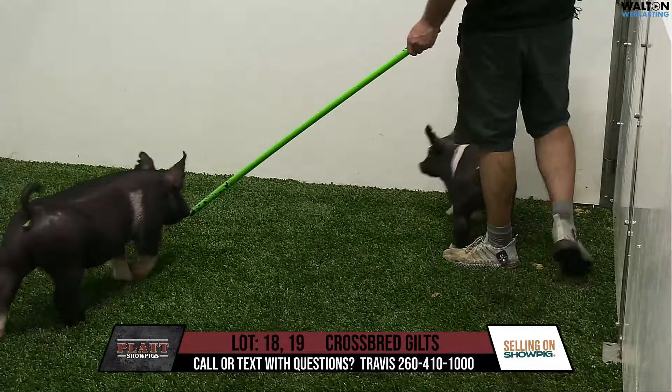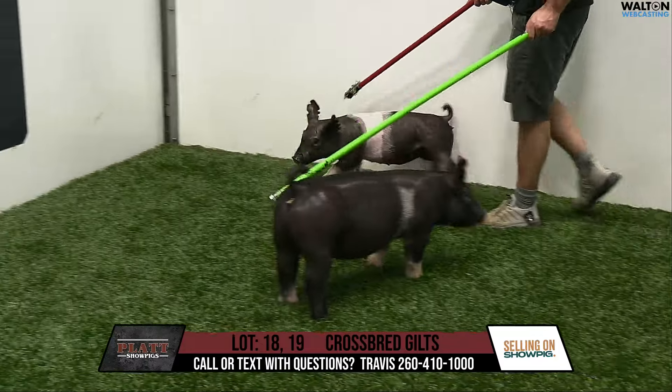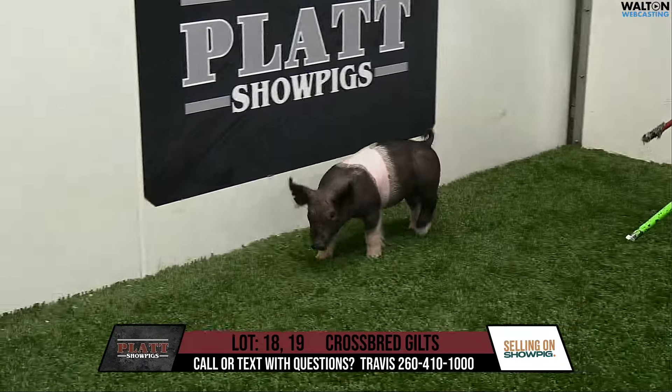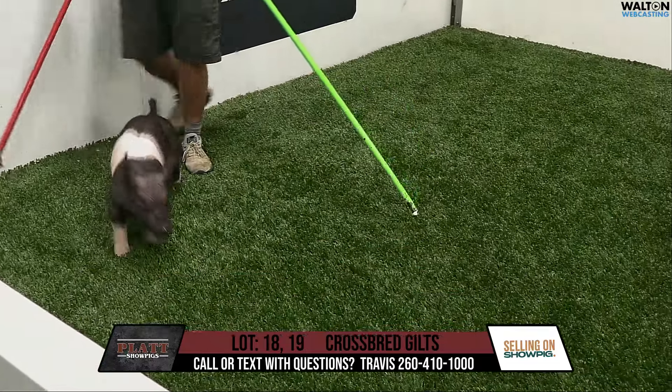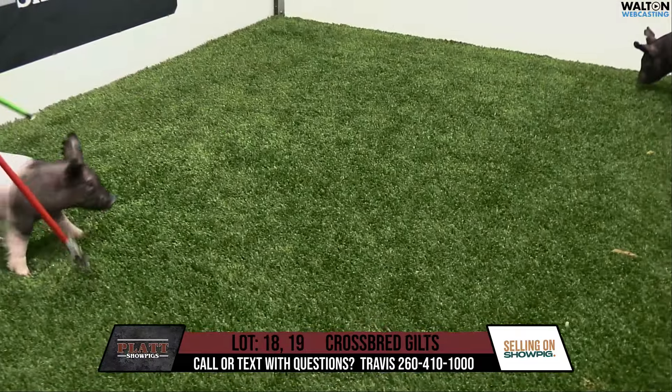I like that gilt quite a bit, and I like this litter a lot. This pair of gilts are different endpoints, but I think very, very high quality. Appreciate everybody tuning in. Any questions, feel free to reach out to myself or Austin and this particular group. Thank you.